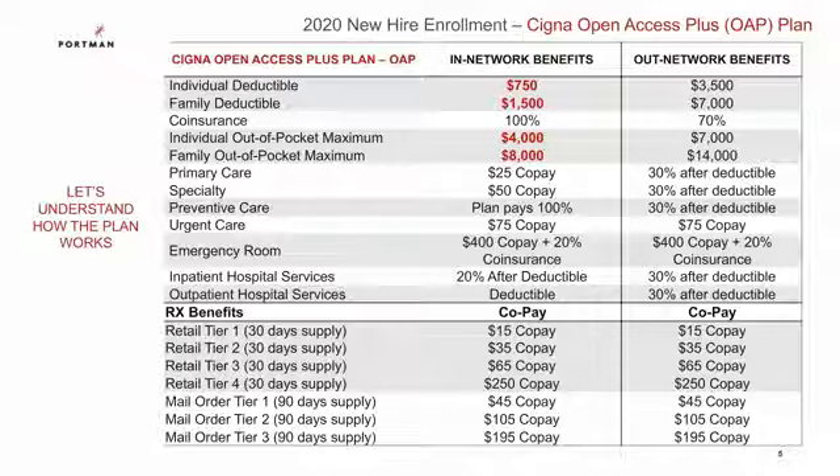The first medical plan we will review is your open access plus plan with Cigna. With this plan, your routine medical expenses like doctor's visits and urgent care visits will only require a set copay. These copays kick in on day one of the plan, and you do not have any deductible to meet for these types of expenses. Some of you may have a couple of copays here and there throughout the year, and that's it. Any preventative care is covered 100%. Now others of you may have a surgery planned, an outpatient lab test, or will be delivering a baby, and that is when you would be dipping into your plan deductible.